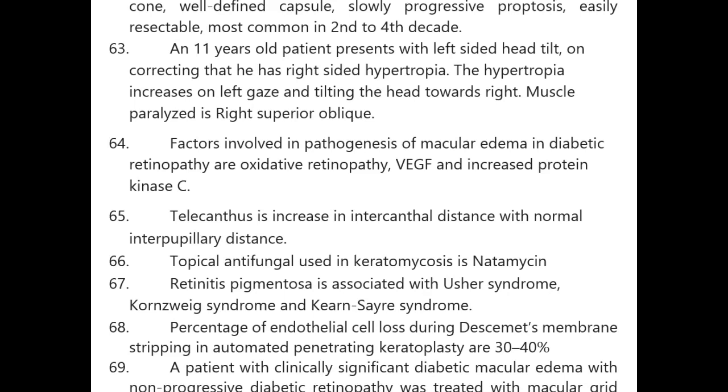Factors involved in pathogenesis of macular edema in diabetic retinopathy: oxidative stress, vascular endothelial growth factor, and increased protein kinase C. Telecanthus is an increase in intercanthal distance with normal interpupillary distance. Topical antifungal used in keratomycosis is natamycin. Retinitis pigmentosa is associated with Usher syndrome, Cogan-Reese syndrome, and Kearns-Sayre syndrome.